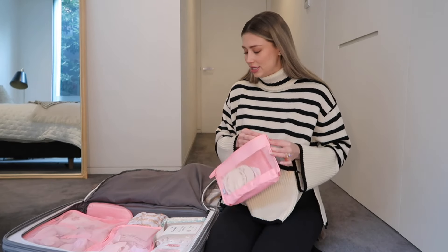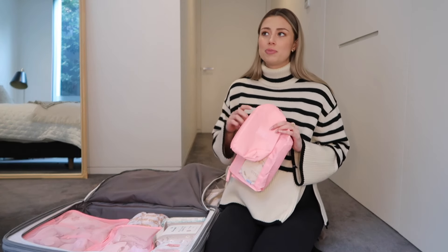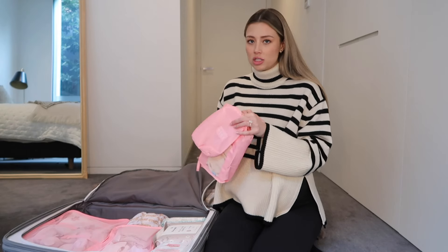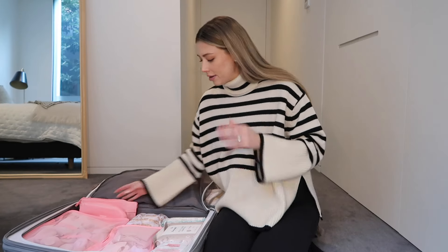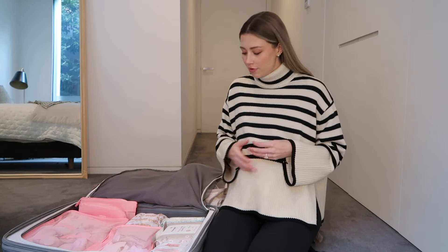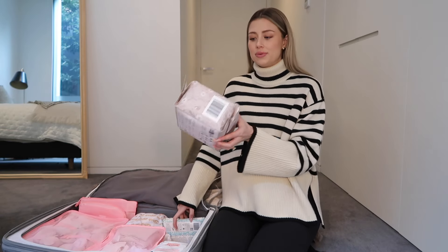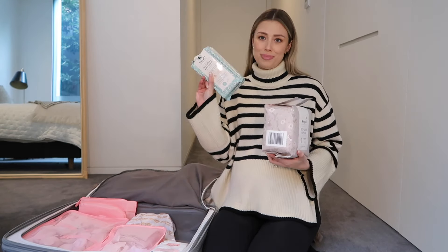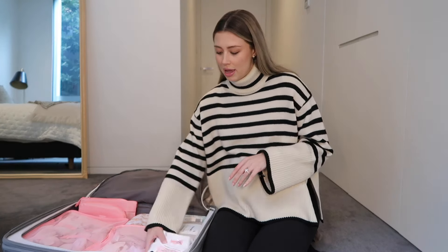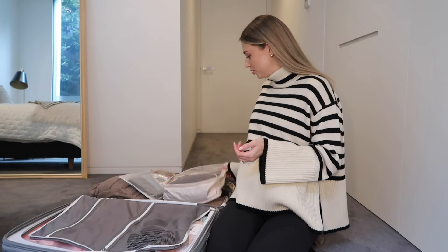I have a spare bag that can be handy in case there's anything important she needs to bring home from the hospital — like her little hospital wristband and other keepsakes. I know the hospital provides pretty much everything, but I'm quite picky about using more natural products. So I'm packing some extra nappies from Ecolux as well as some baby wipes. I've also got my postpartum panties — I've thrown a whole bag of those in there.